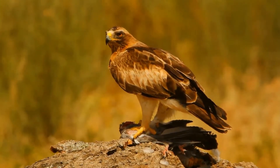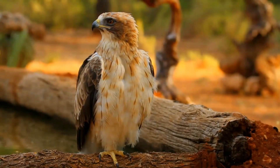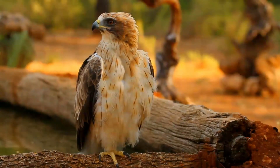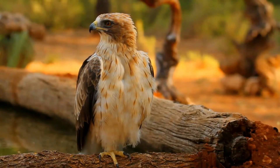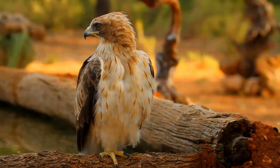Now, let's listen to its call. Beautiful, isn't it? It breeds in southern Europe, North Africa and across Asia.